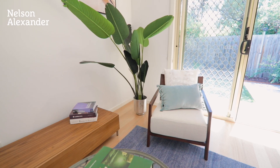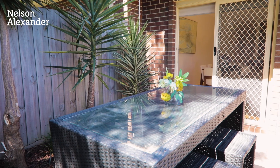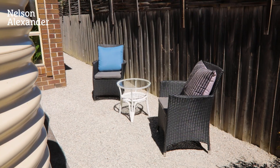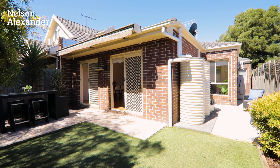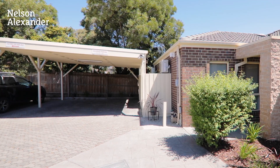Rounding out this impressive package of easy living excellence is a sizeable rear courtyard featuring a paved entertaining area with retractable awning, established perimeter gardens and high fences for privacy, plus the added advantage of a secure storage locker and double carport.